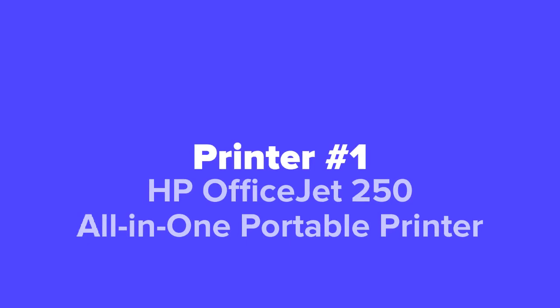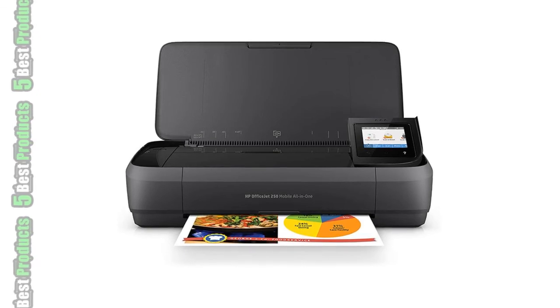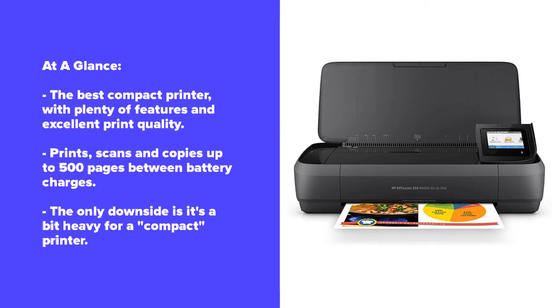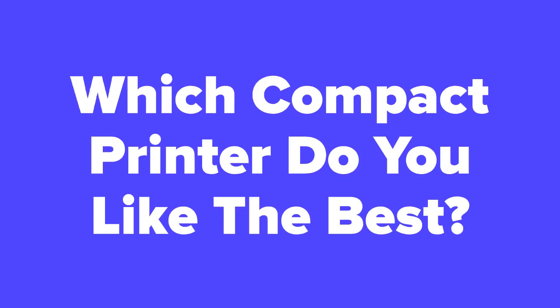Last but not least at number one, we've got the HP OfficeJet 250 All-in-One Portable Printer. It should come as no surprise that the HP OfficeJet All-in-One 250 holds our top spot. Not only does it print high-quality pages with almost no errors, but it also comes stacked with all the extra features you'd expect on a full-size printer, including an excellent scanner that lets you scan and copy documents on the go. You can connect via USB, Wi-Fi, or Bluetooth, and it works with just about any device, with a dedicated HP mobile app for your smartphone. You really couldn't want anything more from a compact printer.